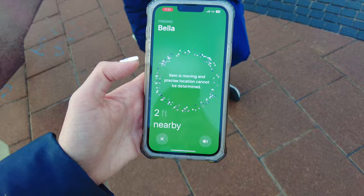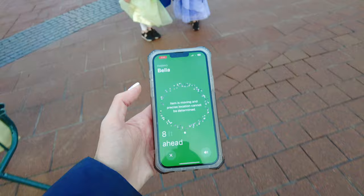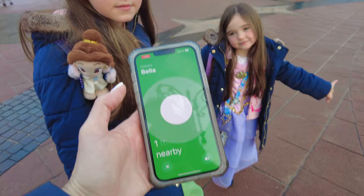If the worst were to happen and you were to lose sight of one of your children or their belongings, at least you'd know which direction they've gone in. We use these on days out, when traveling and on our Disney trips for that extra peace of mind.